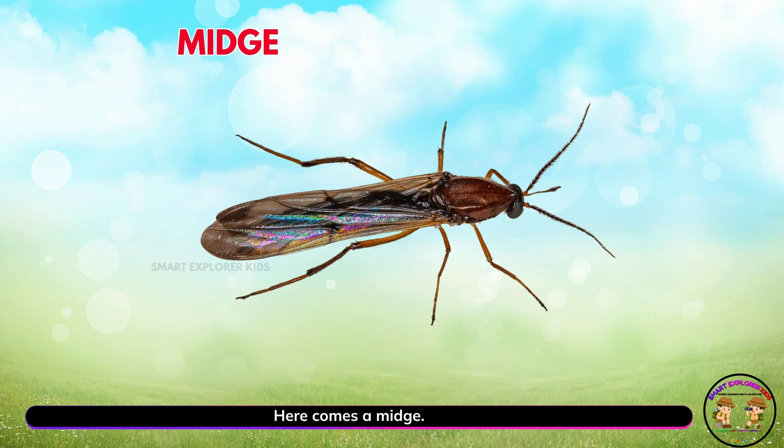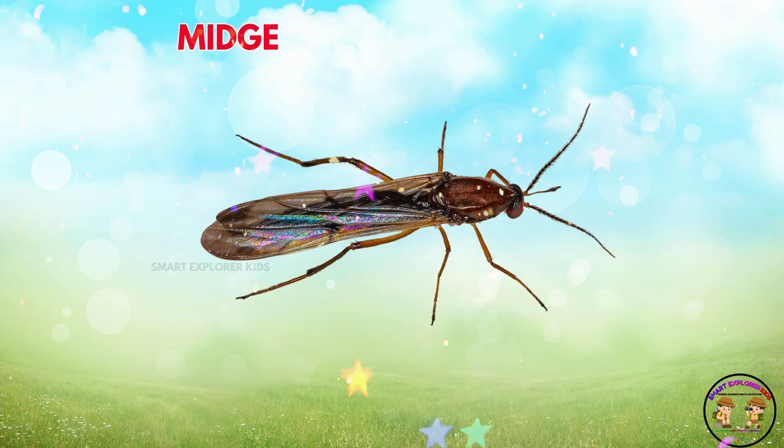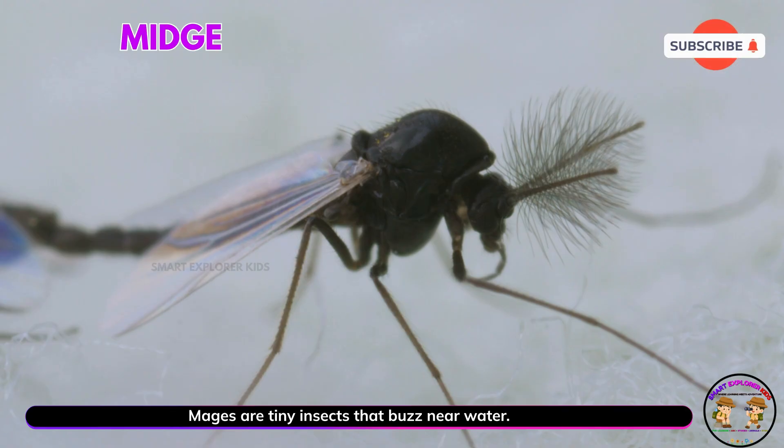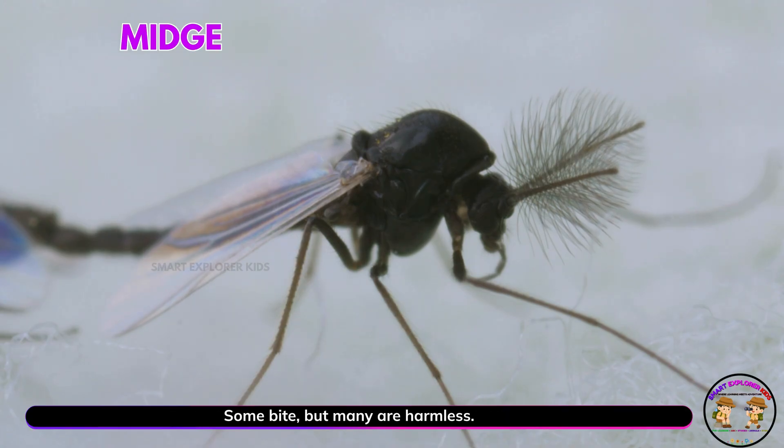Here comes a midge. Yay! Midges are tiny insects that buzz near water. Some bite, but many are harmless.